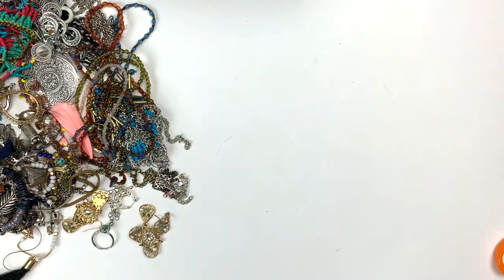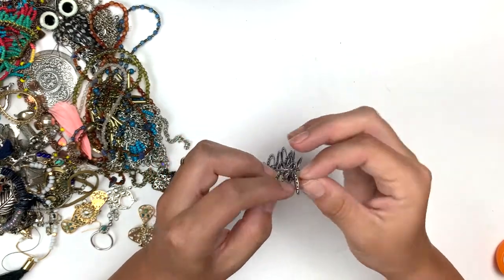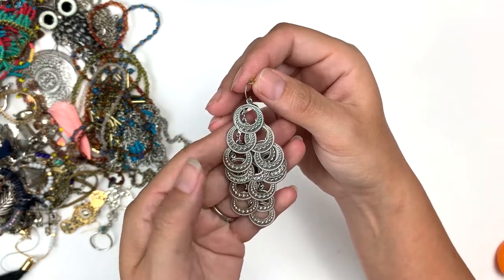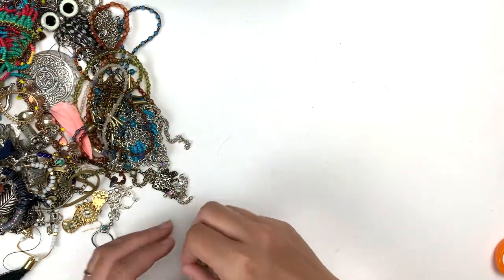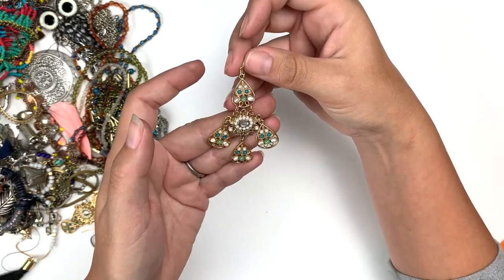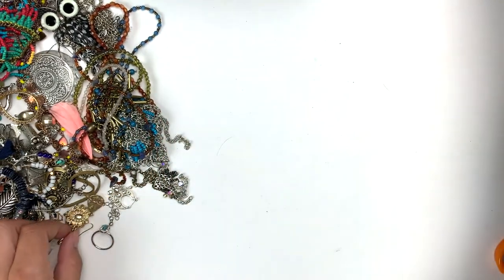We've got a dangle — lovely open discs, beautiful little dangle. Then right here we've got another dangle that looks like all the pieces are there, which is great. And it's marked Avon — very nice! The match is right here too.